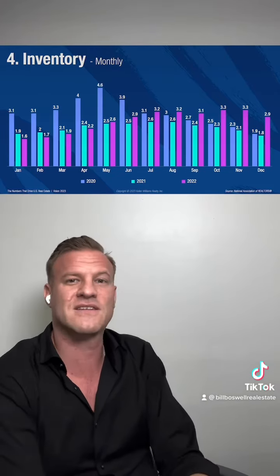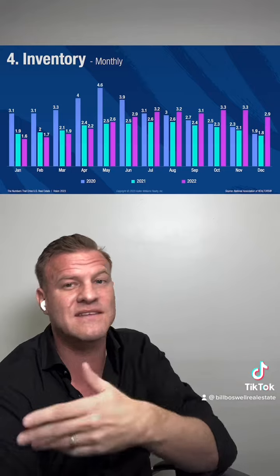Looking forward to the next video in this series. As always, feel free to comment, ask any questions you'd like. My cell phone is always open to you.